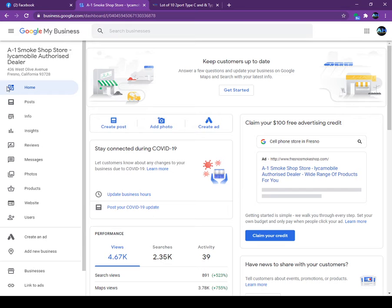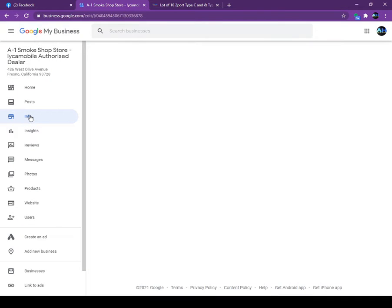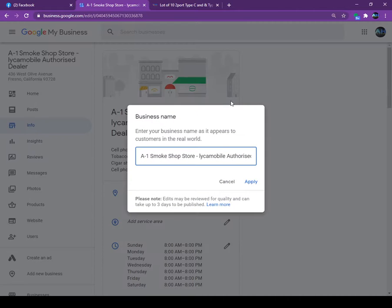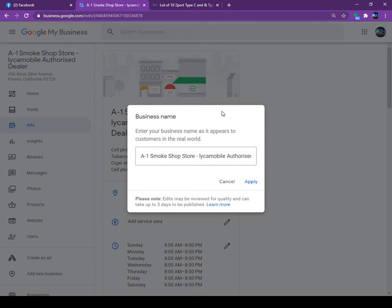Let's start from the first page — the Home page — then Post, then Info. Let's talk about only the Info tab today. This business here is a smoke shop. What I did was go in and, next to the name 'Even Smoke Shop,' I put 'Authorized Dealer.' This is the first trick: whatever the name of your business is, that is the main keyword.